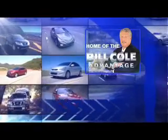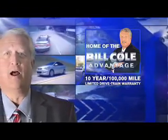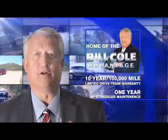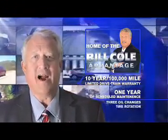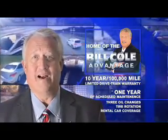This pre-owned vehicle includes a 10-year, 100,000-mile limited drivetrain warranty, a year of scheduled maintenance including 3 oil changes, a tire rotation, and rental car coverage. Don't you deserve the Bill Cole Advantage?